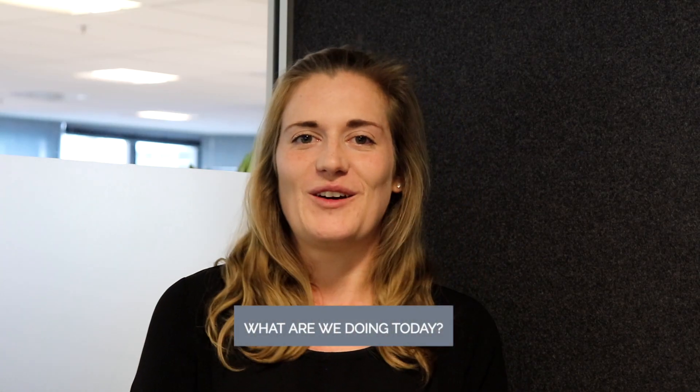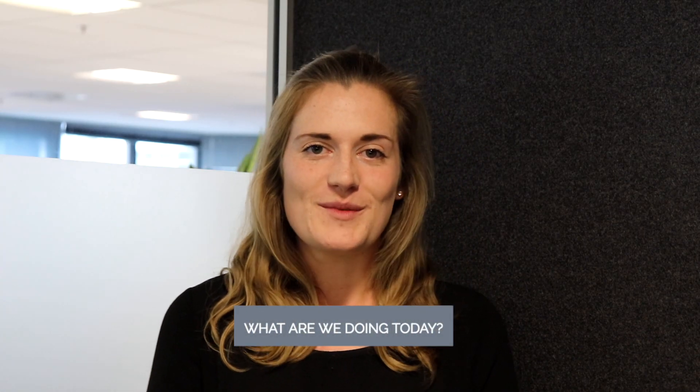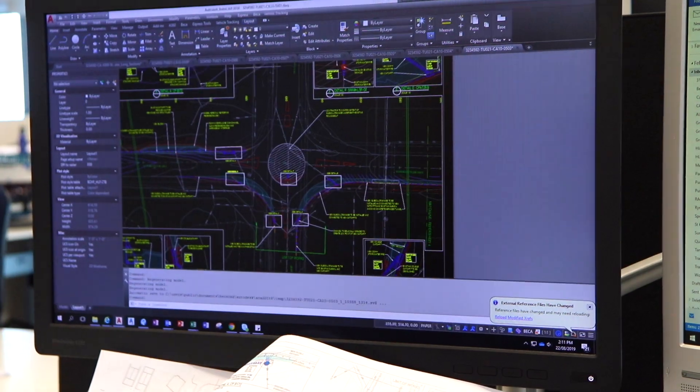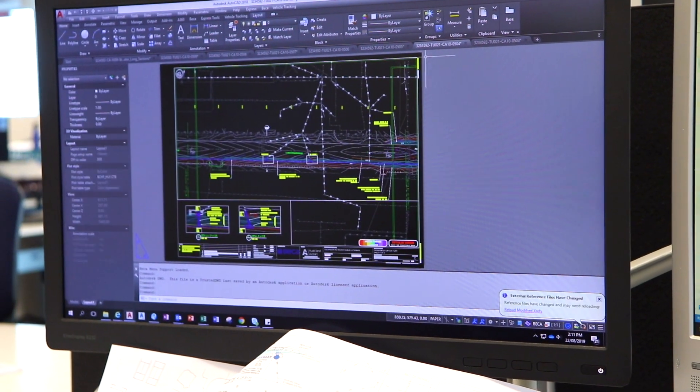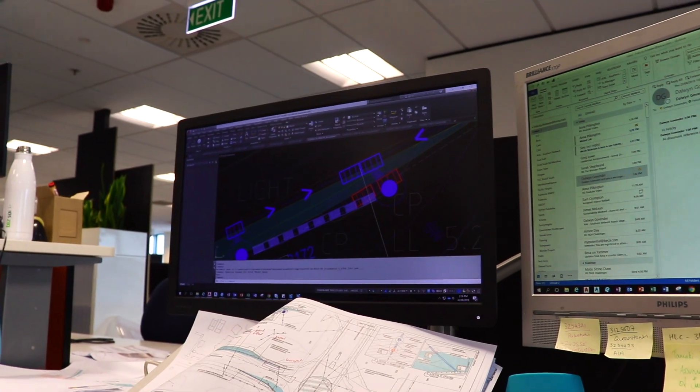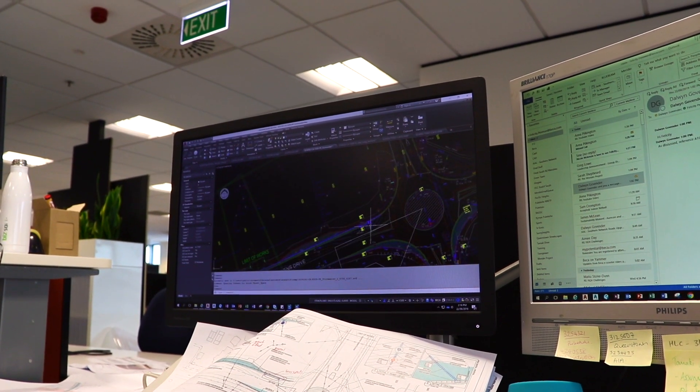At the moment I'm working on a road widening job — they're widening a road to make room for more traffic. This means we need to improve the stormwater network because there's less grass available for rain to just drain into. I'm currently updating all of the drawings so that when we pass it on to the contractors, they know what to build and where to build it.